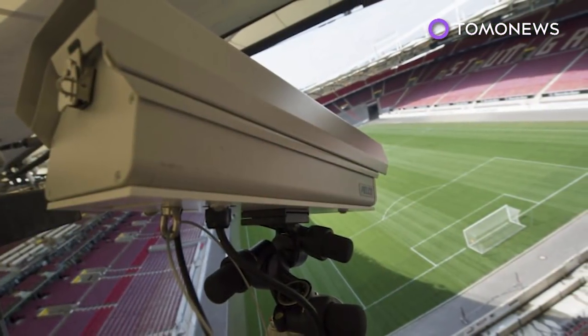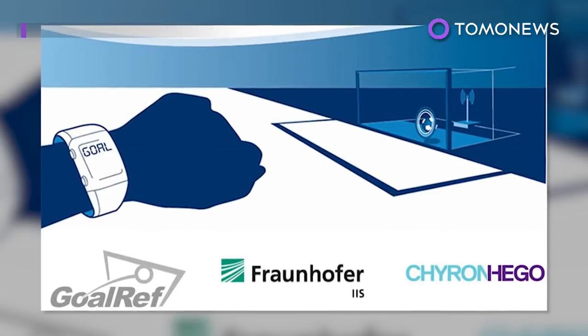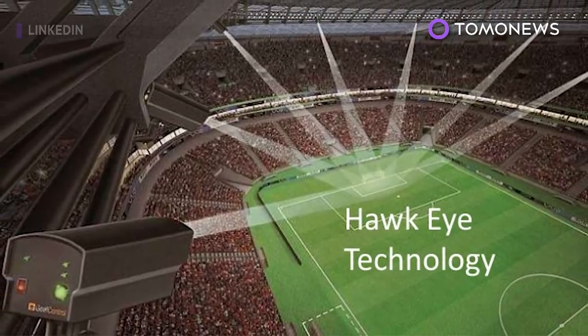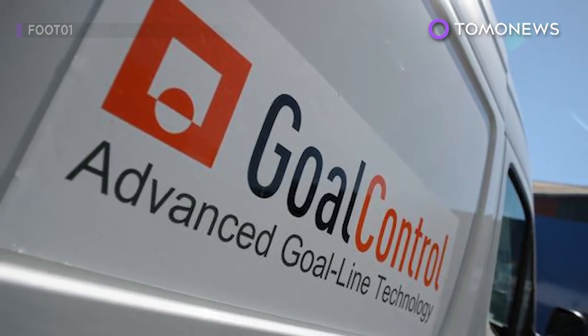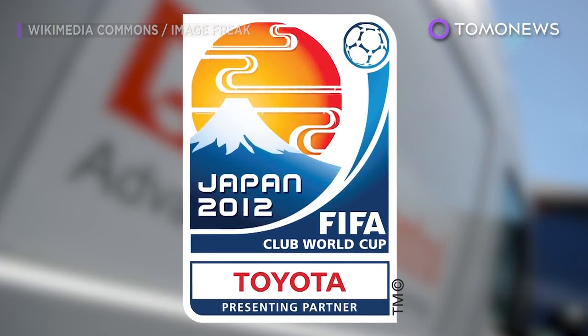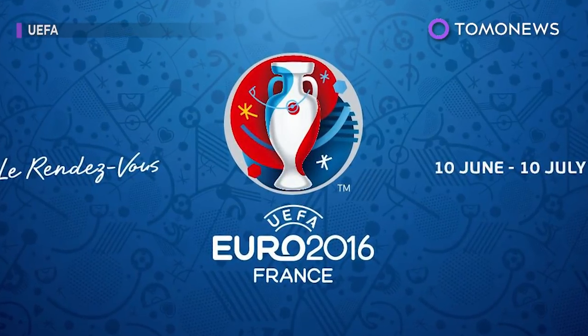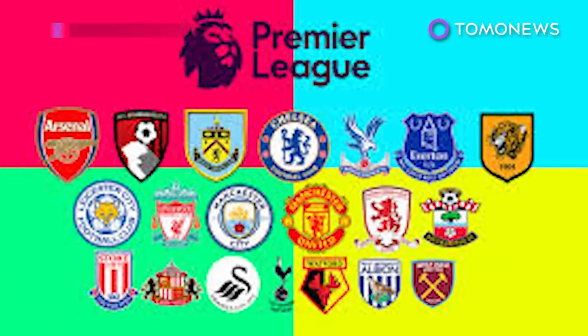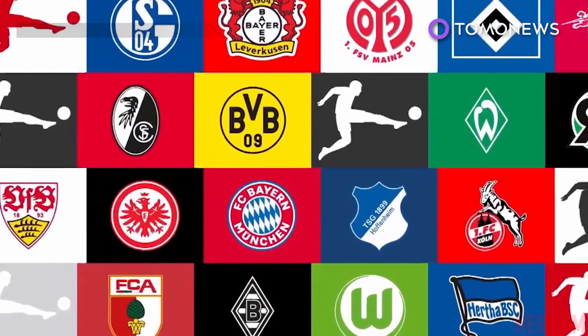The goal line tech systems approved by FIFA and the International Football Association Board for use include GoalRef, Hawkeye, and GoalControl. The technology passed its inaugural trial during the 2012 FIFA Club World Cup in Japan and has since been used at several major tournaments, most recently at the English Premier League and the German Bundesliga.